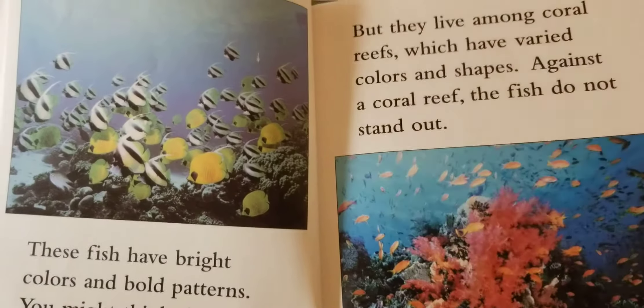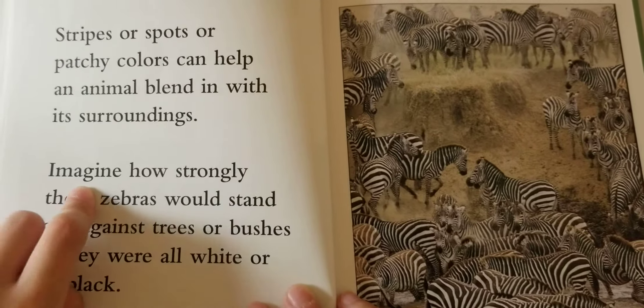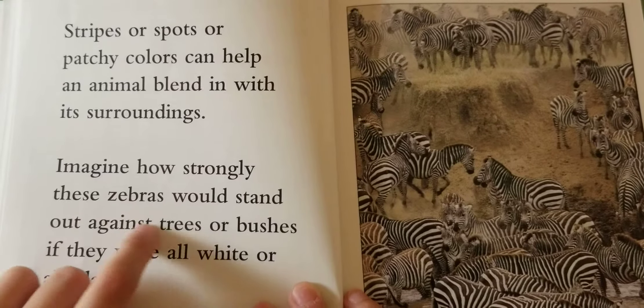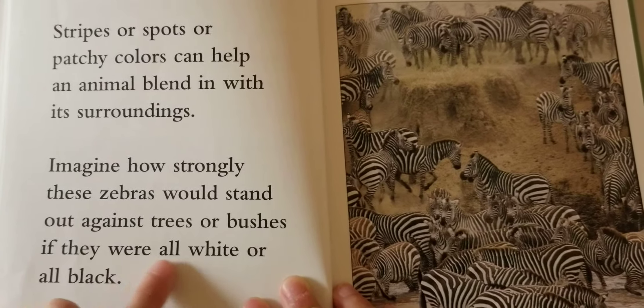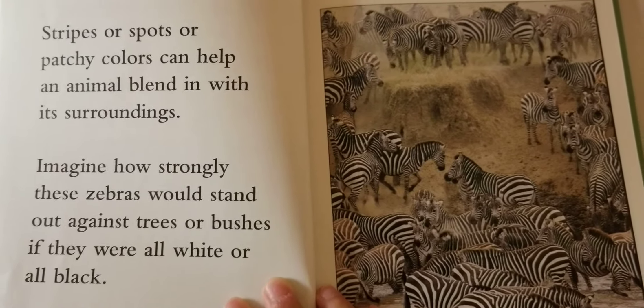Stripes or spots or patchy colors can help an animal blend in with its surroundings. Imagine how strongly these zebras would stand out against trees or bushes if they were all white or all black.